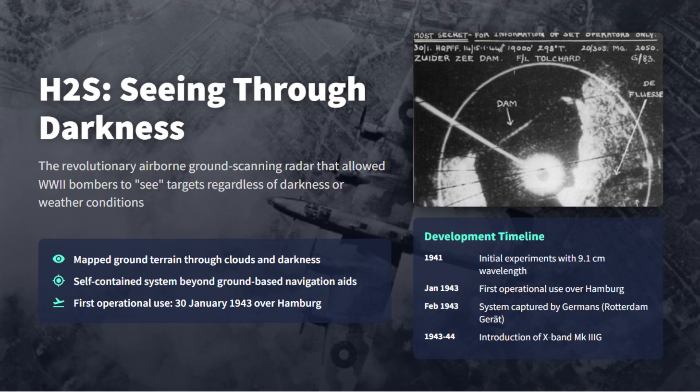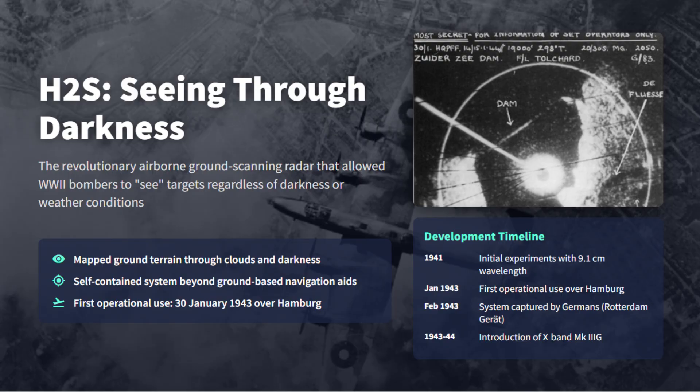Ground scanning airborne radars solved the bombers' central problem of navigating through thick clouds and night blindness. H2S was the Royal Air Force's first operational ground mapping radar, enabling crews to see through darkness or cloud and perform blind marking and bombing beyond the reach of ground-based aids. First used on January 30, 1943 over Hamburg, H2S relied on the cavity magnetron to produce centimetric wavelengths, giving far higher angular resolution than earlier meter-band sets.